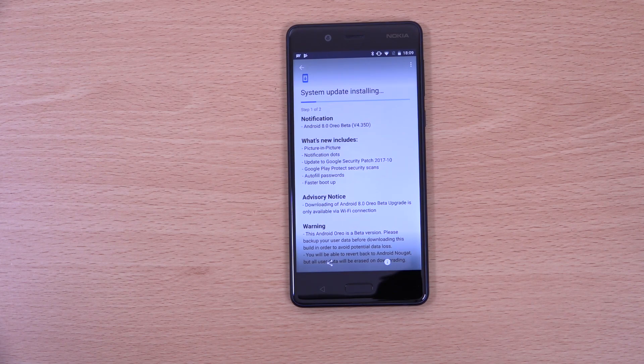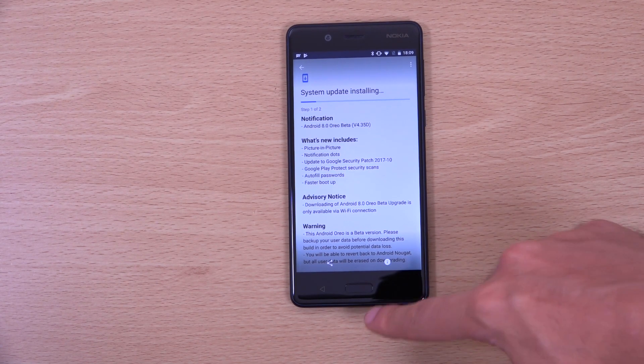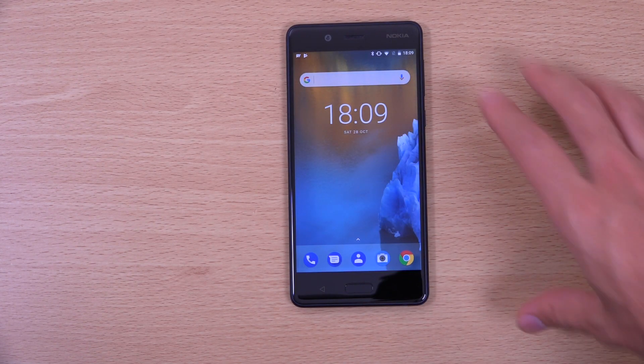We're getting an update to the latest security patch, which is nice. Google Play Protect security scans, autofill passwords, and a faster boot up — which I always like to check out.